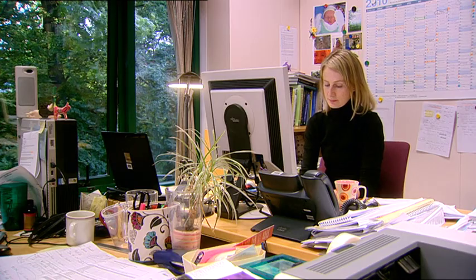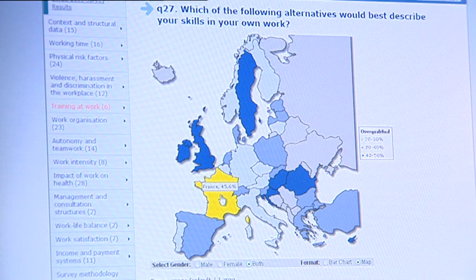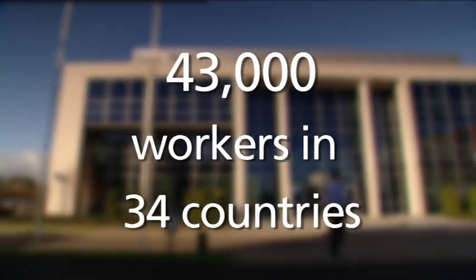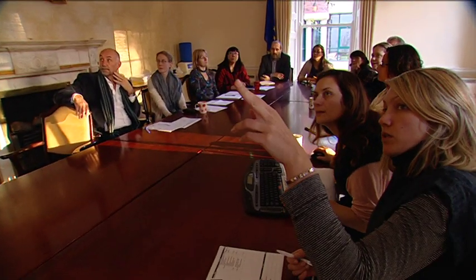Eurofound has carried out five European Working Conditions Surveys since 1991. Conducting an international survey in many different countries and languages is very demanding in terms of organisational planning and procedures. In order to ensure that the survey is carried out to the highest specifications and scientific standards, a detailed methodological framework has been put in place.